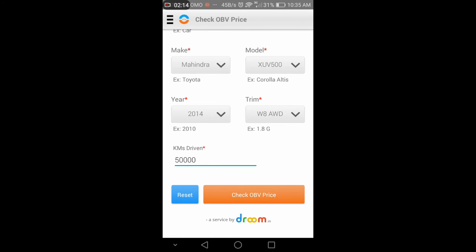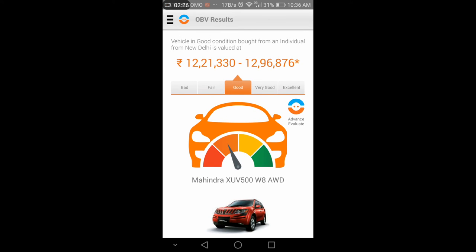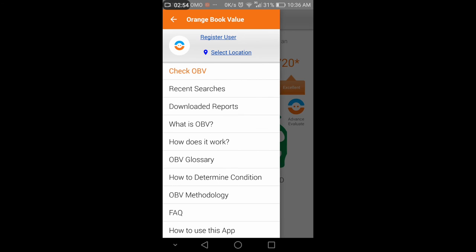Then I'll enter the kilometers driven, which is the most important factor in computing the price. And here we are — we have the price for the vehicle in very good condition, along with other modes like fair condition and excellent condition, all having different price ranges.